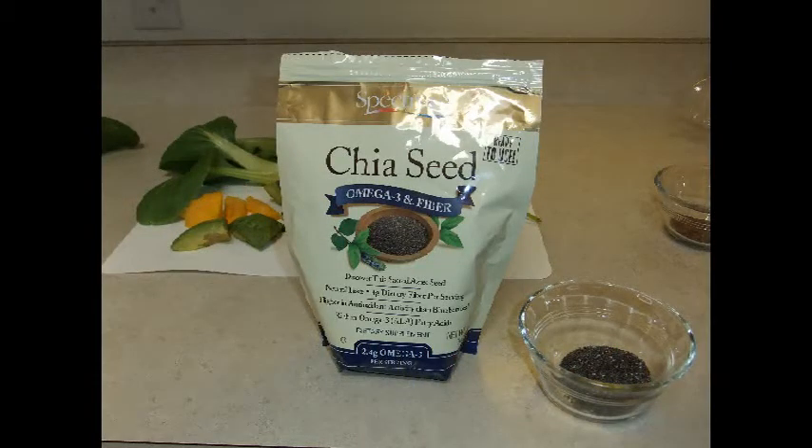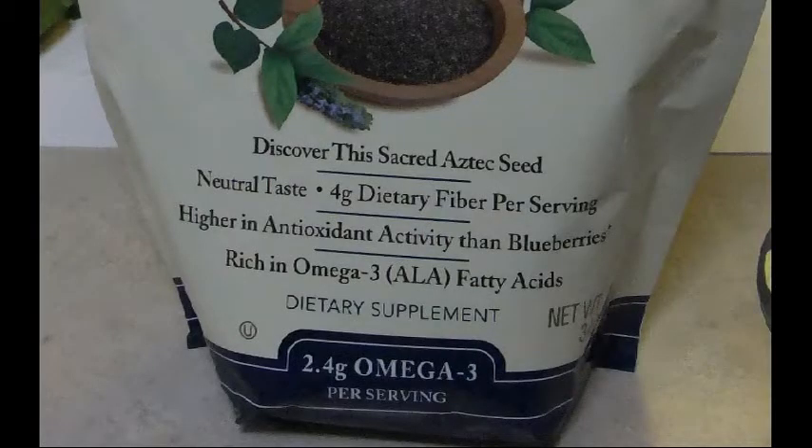Chia seeds are truly remarkable. Not only do they add a gelatin effect to your smoothie — the thicker you want it, the more you add — they also provide excellent nutrition.